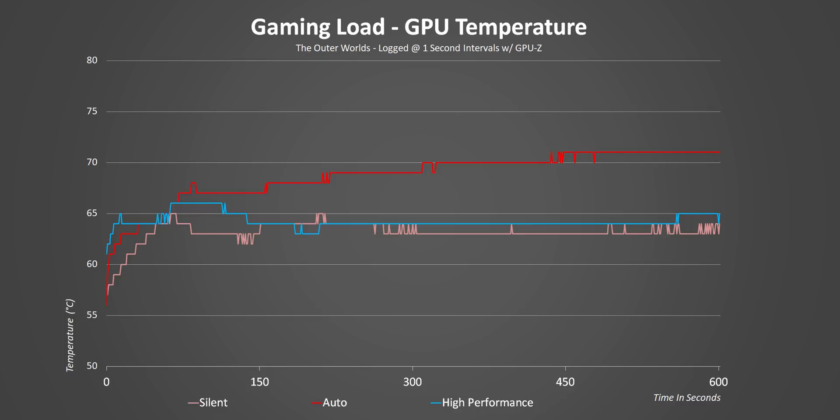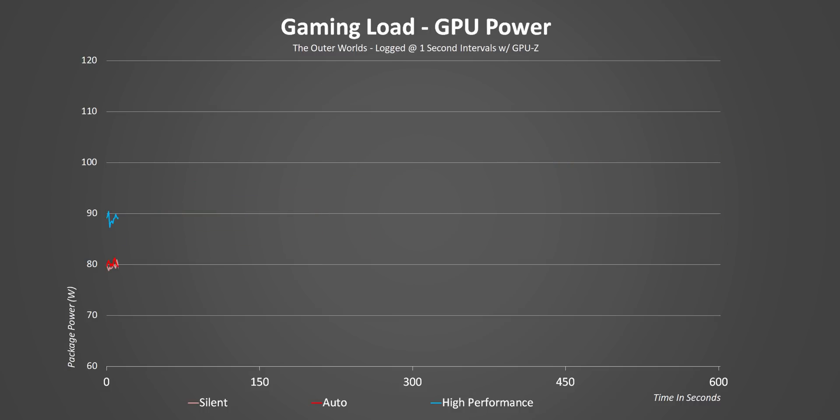The odd thing here is that auto pushes the RTX 2080 Super to reach temperature levels that are a good 5 degrees Celsius hotter than the other two modes. Based on all the other tests, I would have expected high performance mode to take the crown here, but that wasn't the case. The plot thickens when you start taking a look at power consumption — after a few minutes, auto mode is really allowing the GPU to stretch its legs a bit more at 95 watts of constant power consumption.